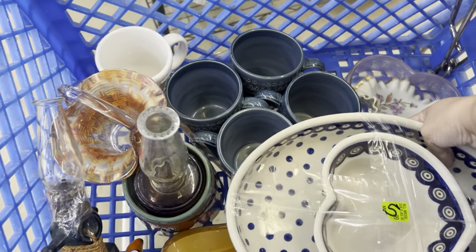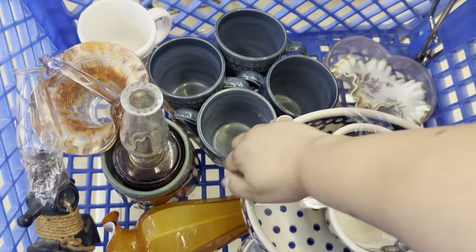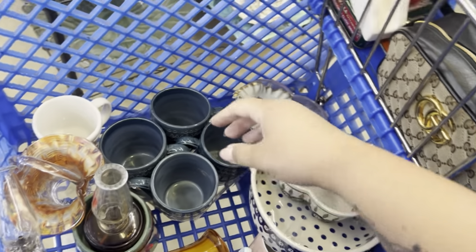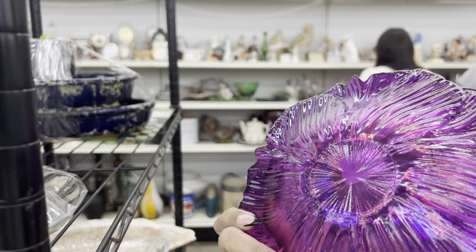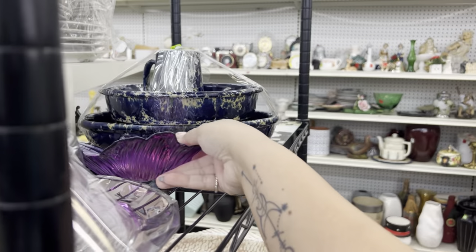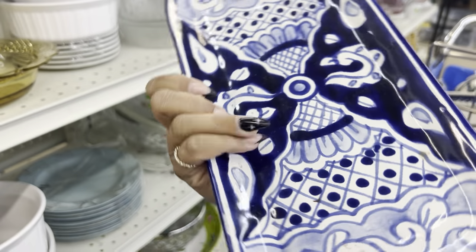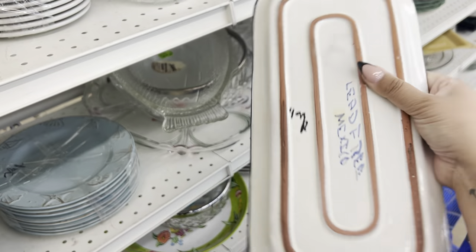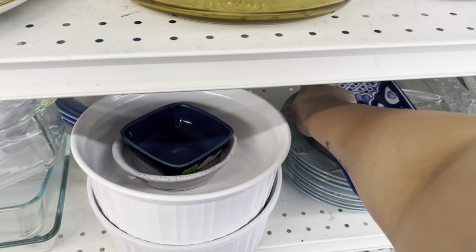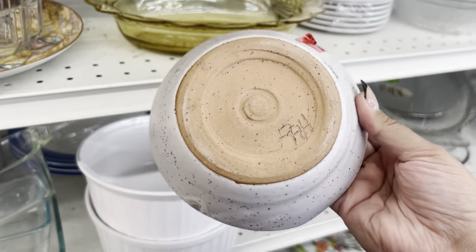Oh my gosh, this is amazing! I will tell you right now — everything in the cart I will likely pick up. Everything! This is flash colored — Mexico, lead free. Isn't that so nice that they actually tell you that? I almost want to get it just because it says that, but the colors are a little boring.